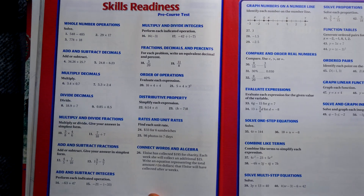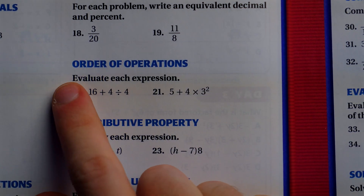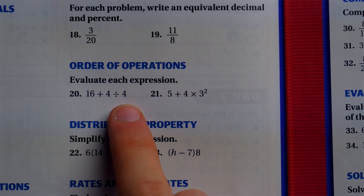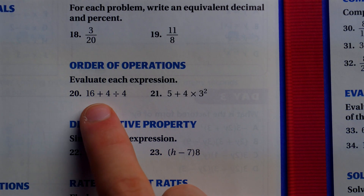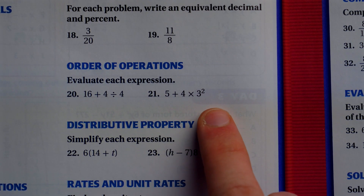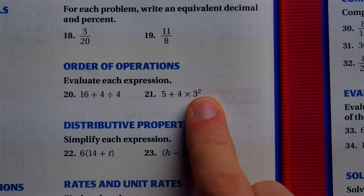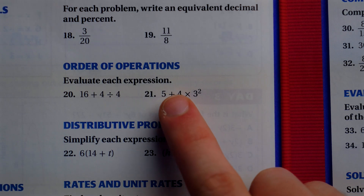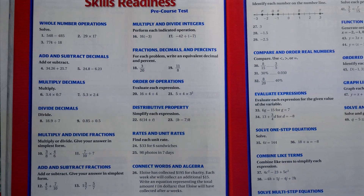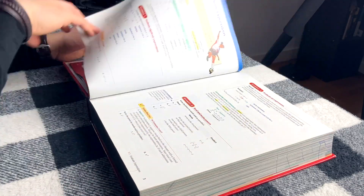Let's look at these order of operations. Are you good at Virginia math? Can you do this? Evaluate each expression: 16 plus 4 divided by 4. Division comes first, so 4 divided by 4 is 1, plus 16 is 17. Then you've got this one: 4 times 3 squared at the end. You've got to do 3 squared first because exponents come before multiplication. So 4 times 9 is 36, plus 5 is 41. I think I'd be cut out for Algebra 1 in Virginia — but who knows, it could catch you by surprise.